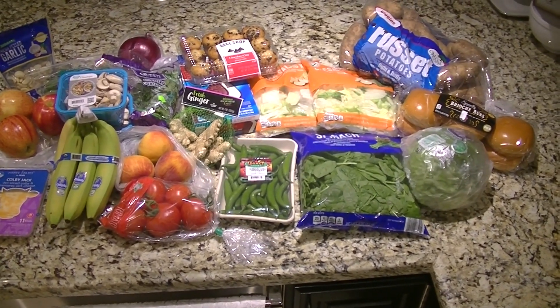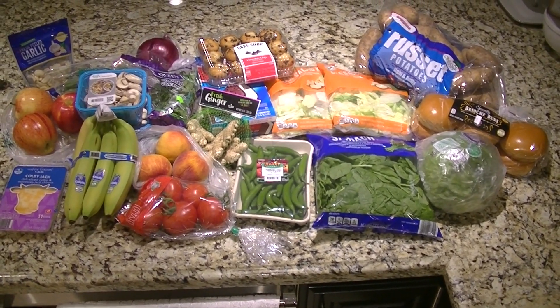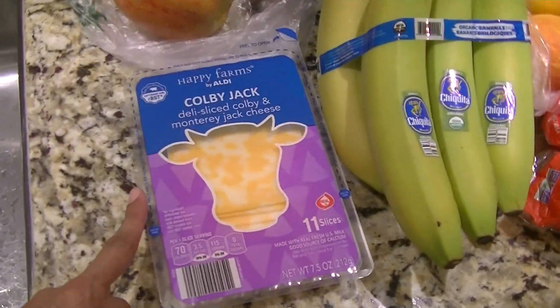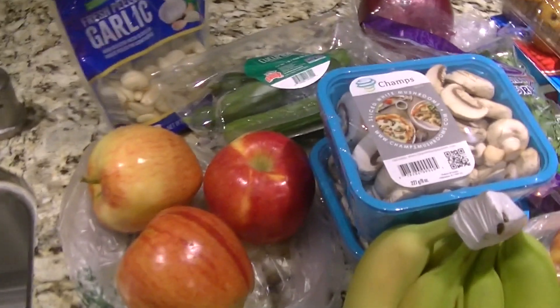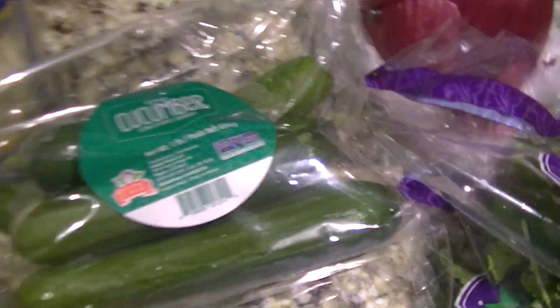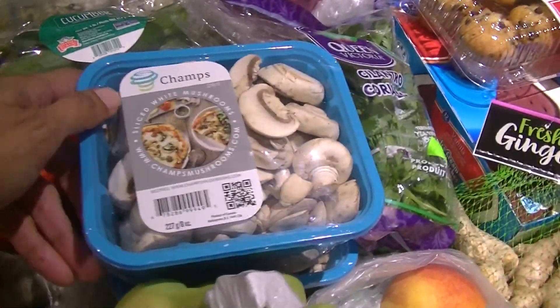Hey guys, what's going on? Welcome back to my channel, this is TJ. Today I'm going to share an Aldi haul. We got some Colby Jack cheese, three apples, some garlic, and some Persian cucumbers.